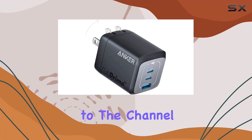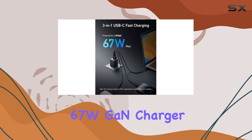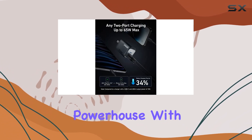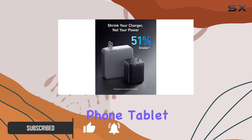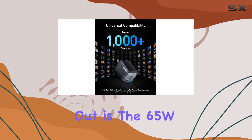Hey everyone, welcome back to the channel. Today we're diving into the Anker Prime 67W GaN charger. This thing is an absolute powerhouse — with two USB-C ports and one USB-A port, you can simultaneously charge your phone, tablet, and notebook, making it a perfect companion for your tech arsenal.